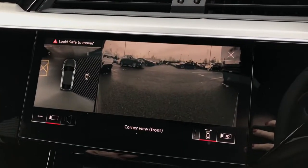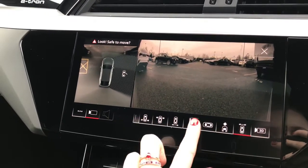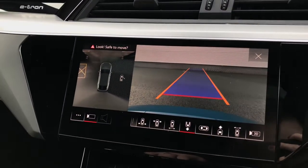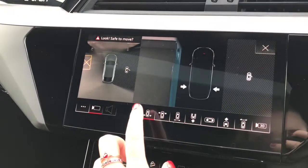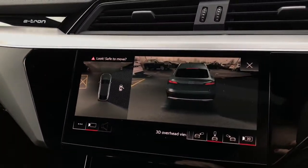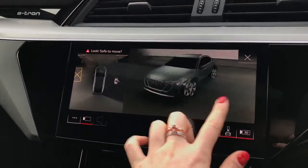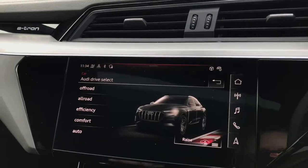The MMI display also showcases the parking systems plus with the 360 degree cameras, which is an upgrade. The driver can choose their exact view preference dependent on the manoeuvre they are completing. The 3D view is also an extra on this vehicle and showcases a full view of the exterior of the vehicle.